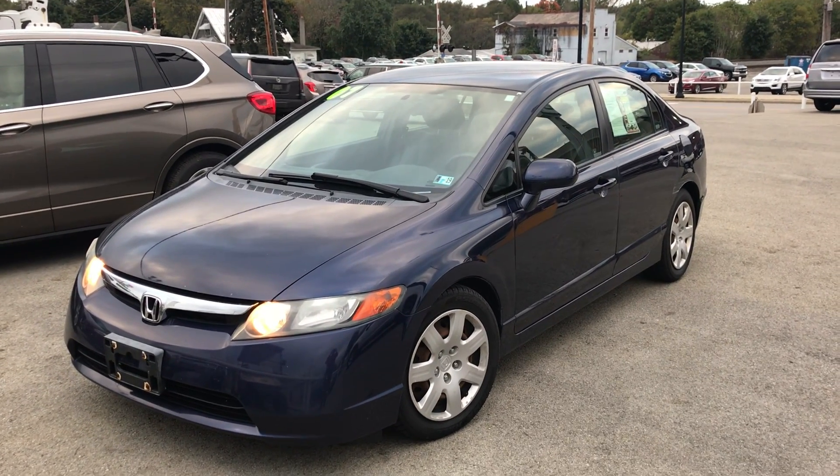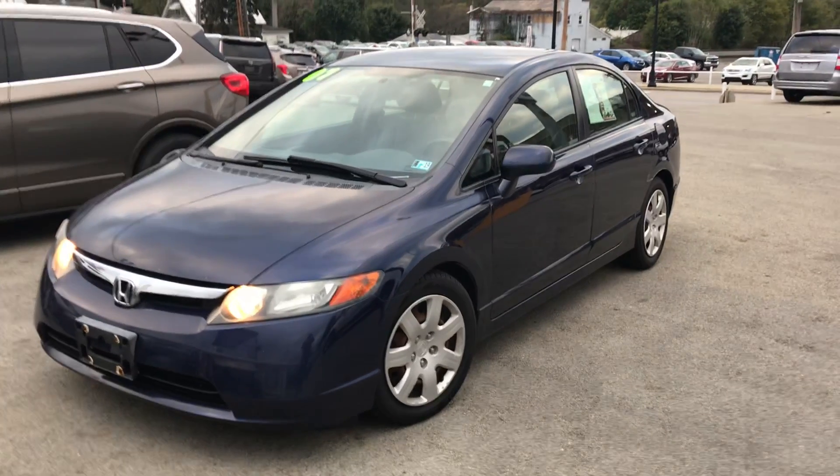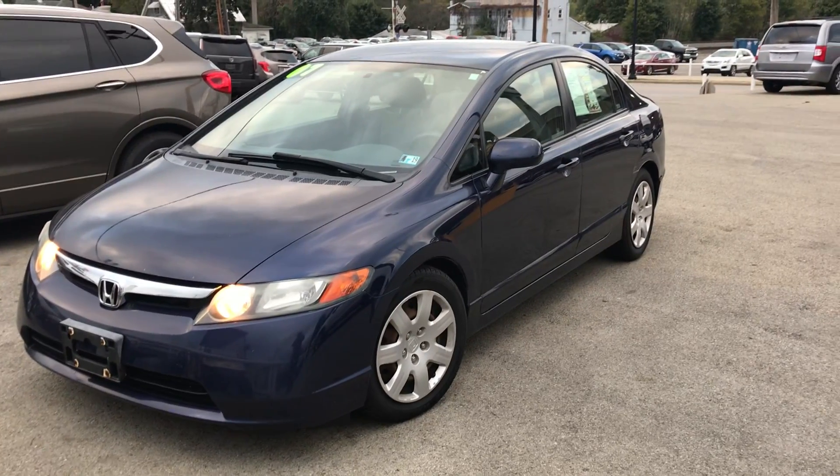Hello, this is Donny Brady at Columbia Cadillac Buick Chevrolet. Today I wanted to give you a look at the 2007 Honda Civic.